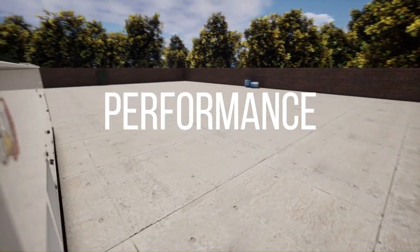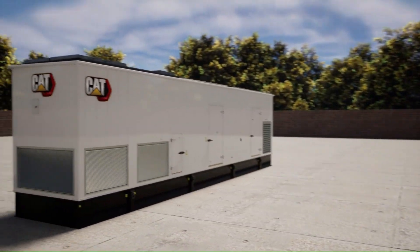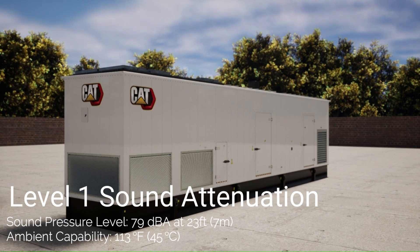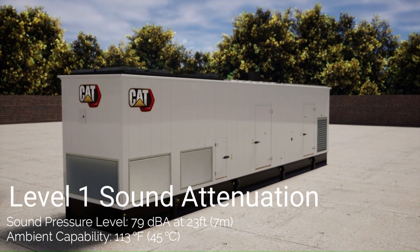Looking at the performance of the enclosure at 2 MW, we find Level 1 sound attenuation with no soundbox fitted is designed for 79 dB at 23 feet or 7 meters, with ambient capability of 113 degrees Fahrenheit or 45 degrees Celsius, to ensure full power is available even on peak days.